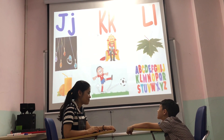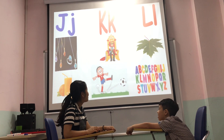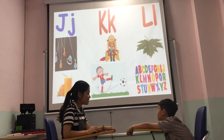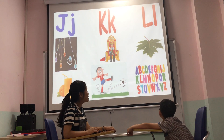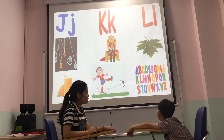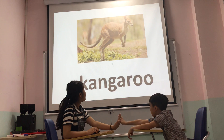What letter do you see? K. That's a K. Sound — can. K is for King. King. Is that letter L? L is for Lin. Letter. Yes. Okay.